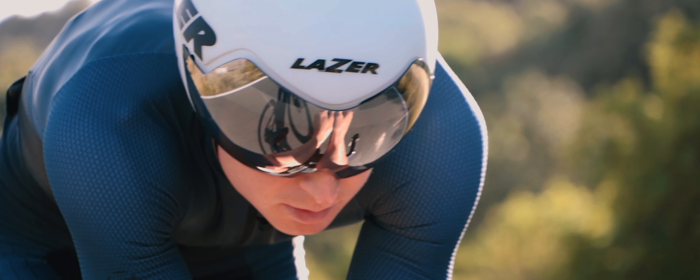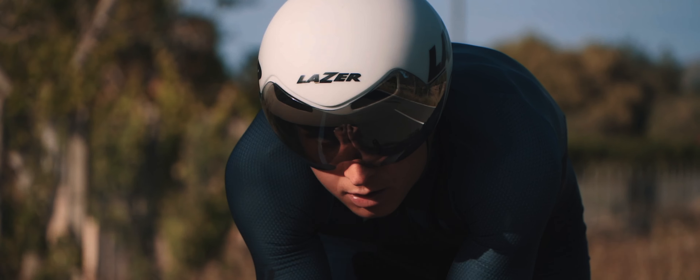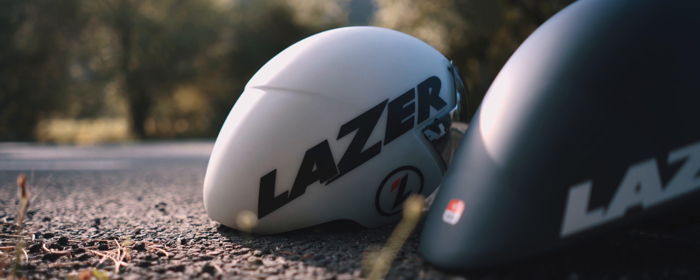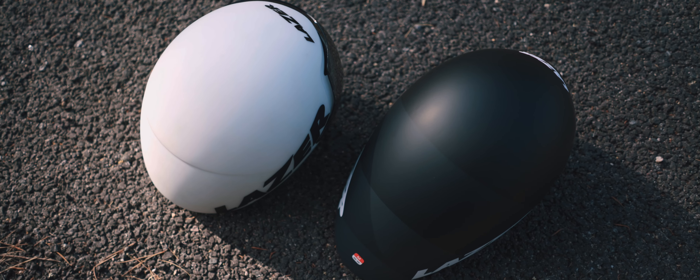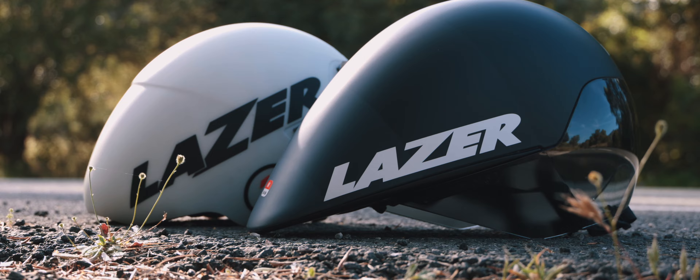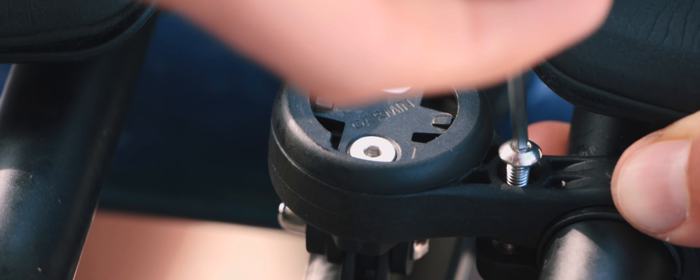Aero testing is just as important as all the physical testing. Today I'm testing two different helmets: the Laser Victor and the Laser Volante. The Noceo Aerometer allows me to test what kind of helmet setup is actually the fastest for me.